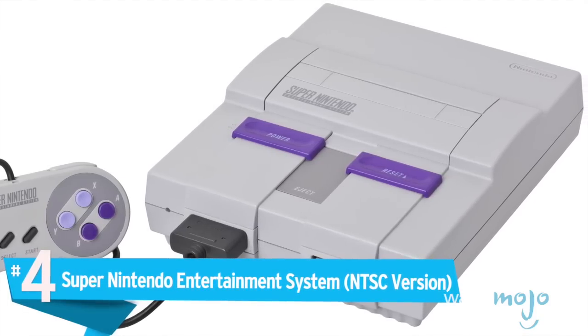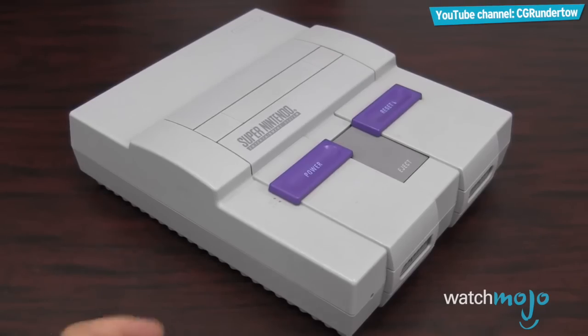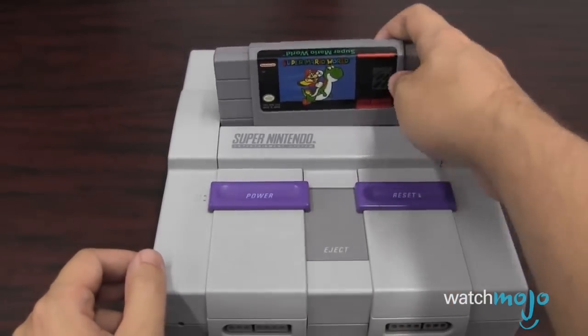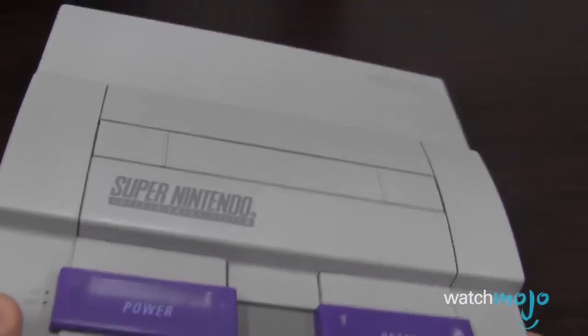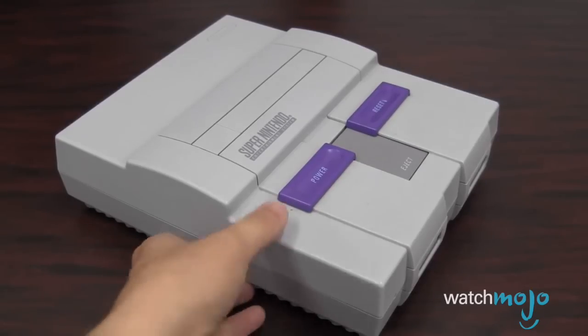Number 4: Super Nintendo Entertainment System, NTSC version. While Nintendo may have dropped off the map in recent years, there's no denying that their consoles are one of a kind. The gray and purple color arrangement makes for a nice and unpredictable blend, and this console slimmed down the bulky appearance of the original NES to give the SNES a more compact design. The purple sliders on each side of the console served like a pair of eyes, instantly catching and demanding your attention. It was a step up from the original, and a truly well-formed console, with over 50 million units sold worldwide if you include the Super Famicom, the Japanese version released a year earlier in 1990.